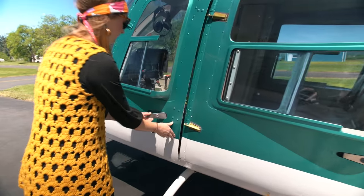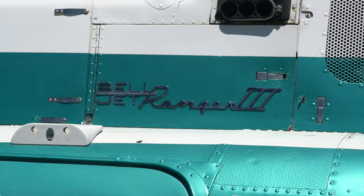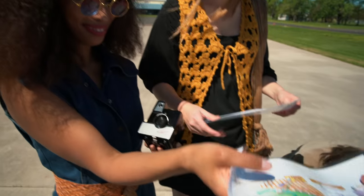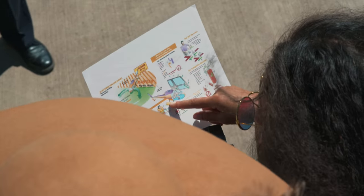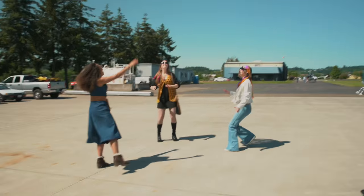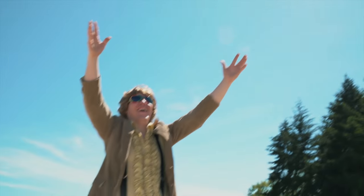You'll be flying in a Bell 206 Jet Ranger. Please take a few moments to go over the safety handouts provided to become familiar with the aircraft, including emergency exits and procedures. Do not throw any object near the helicopter.